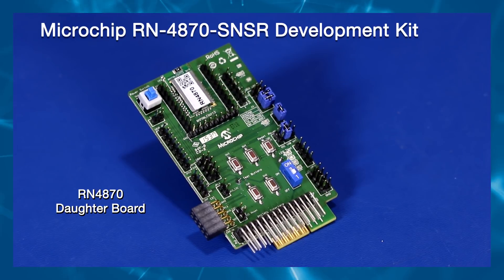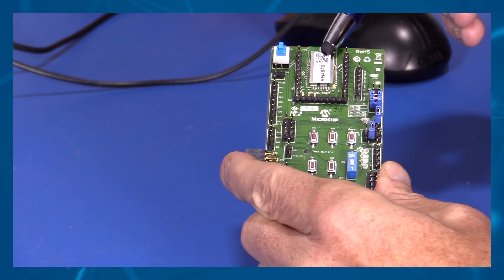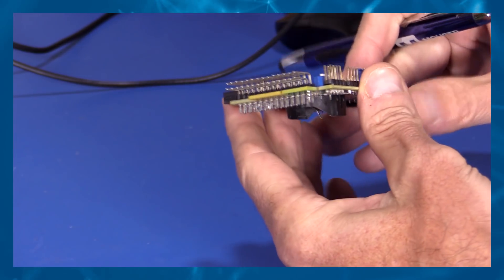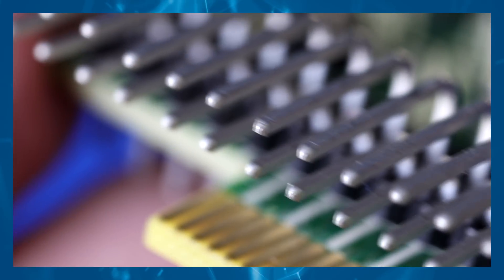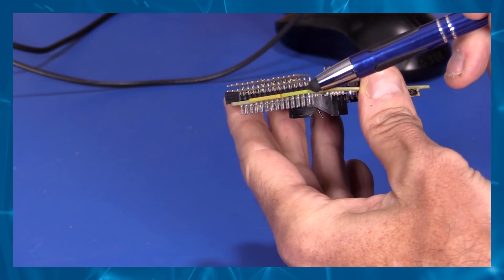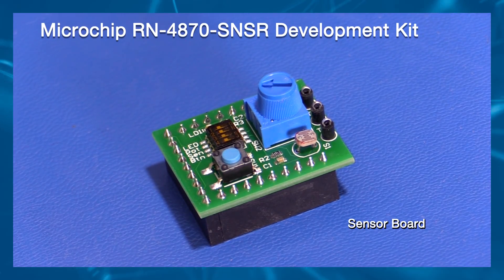The RN4870 daughter board uses the Bluetooth 4.2 compliant RN4870 module with onboard antenna and 2 dBm output power. The daughter board also provides PICKIT and PICKIT Plus interfaces to interface with Microchip PIC microcontrollers using standard Microchip development tools. The PICKIT interface is a 2x14 right angle header pin for the PIC-18 Explorer board, and the PICKIT Plus is an edge connector for the PIC-16 Explorer board.